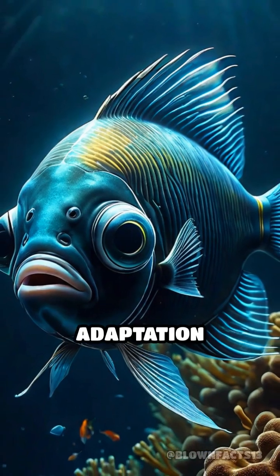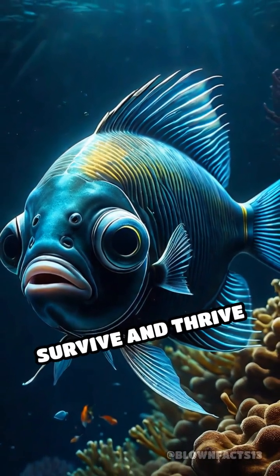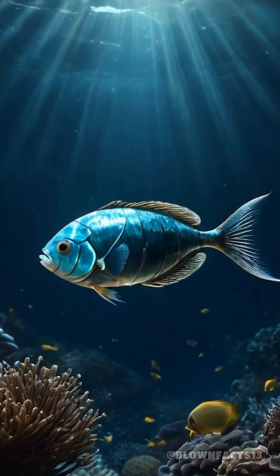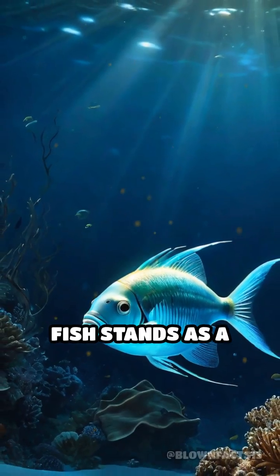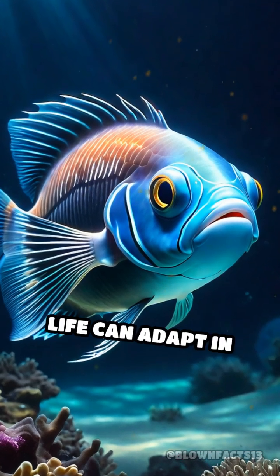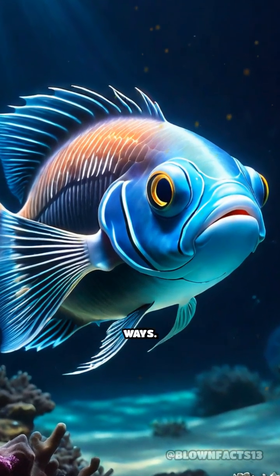This extraordinary adaptation allows the barrel-eye to survive and thrive in an environment where light is scarce and danger lurks. The barrel-eye fish stands as a surreal testament to evolution's creativity in the deep sea, reminding us how life can adapt in the most astonishing ways.